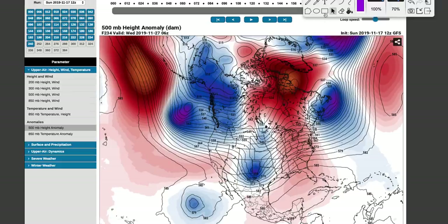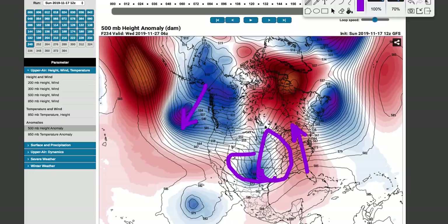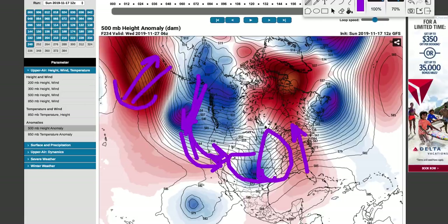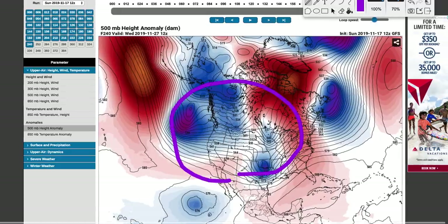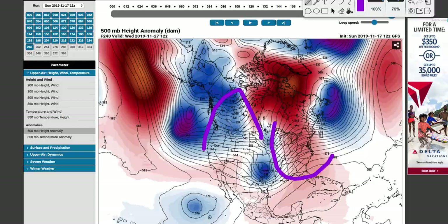That system moves into the southwestern United States and then ejects out into the plains. There will be another shot of a storm system from the southwestern United States towards the plains around the 26th or so. Ridging in the east brings another slight warm-up, then more troughing in the west. When you see ridging with higher height anomalies on one side and troughing on the other, that's an indicator of a continuous pattern of troughs that will continue to move into the west coast. This is getting pretty far out — it could change as we head towards early December. I'm not expecting this to be the main show for the entire winter, but this is a temporary pattern change.